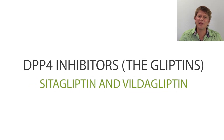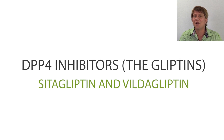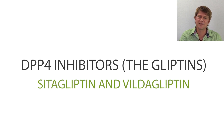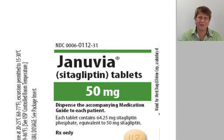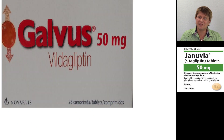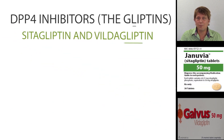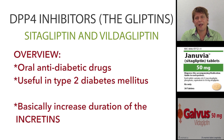Thanks for joining me as we try to paint a picture of the DPP4 inhibitors, or in other words, the gliptins. Sitagliptin and Vildagliptin, and other drugs that end in the suffix gliptin, are the DPP4 inhibitors. Sitagliptin and Vildagliptin are oral hypoglycemic drugs, or in other words, oral anti-diabetic agents.